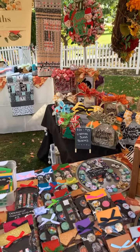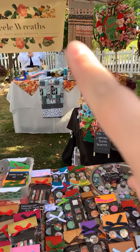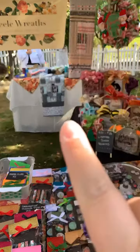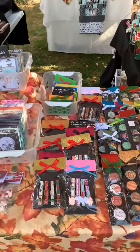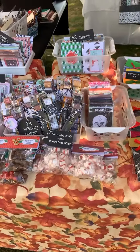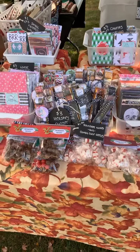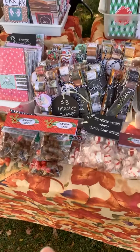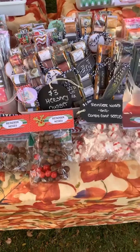I have a couple baby quilts — this one has zebras, and this one has all different animals on it. Down here we have some paper clips. I have all different options of notepads in fall, Christmas, and Halloween designs. A couple different candies — how cute are these reindeer noses? We have one of Rudolph's nose stuck in there, and candy cane seeds.